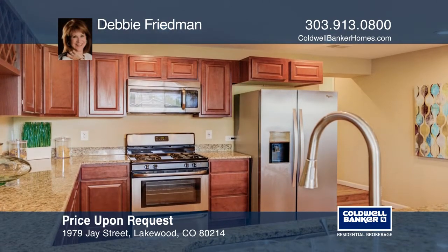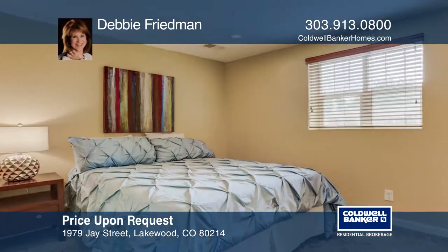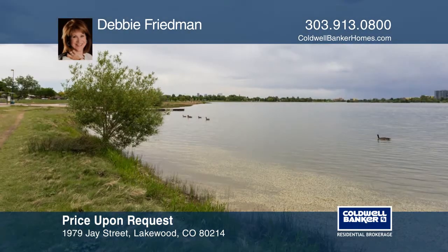Bathed in natural light from many windows, you'll love the open floor plan featuring hardwood floors and a gourmet kitchen, including a breakfast bar, stainless steel appliances, lots of granite counter space, and wine storage.